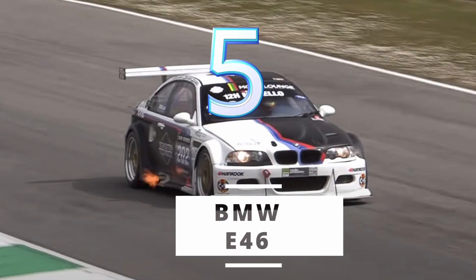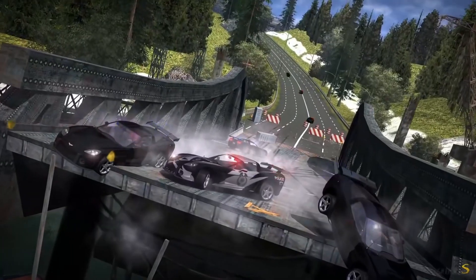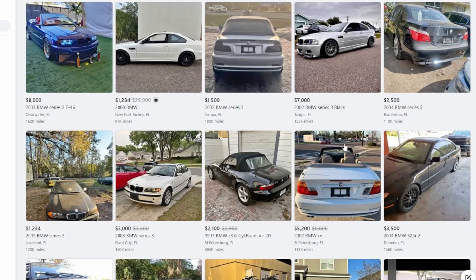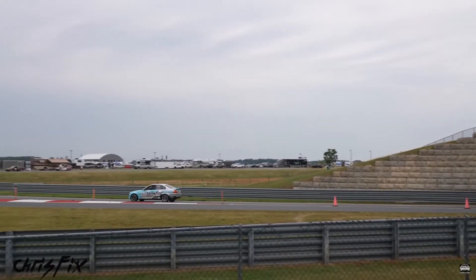I'm starting off this list with the E46 BMW. This one is pretty recognizable due to the Need for Speed Most Wanted game, at least for millennials like me. The E46 is an easy one to drive, pretty forgiving, and has plenty of power if you want to go fast. You can pick these up for as low as $2,000 if you don't mind using a convertible. The parts themselves to get them track-ready are a little bit pricier, but you are starting off with a cheaper platform and it is a European car.